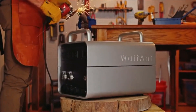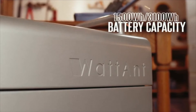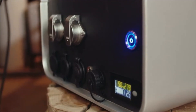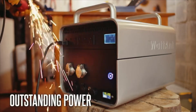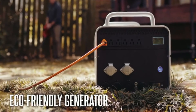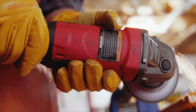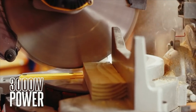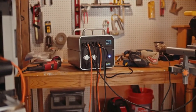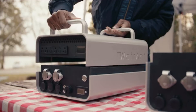Introducing WADANT, the future of portable generators. This durable power station is a staple of both function and versatility, bringing you outstanding power, interchangeable batteries, and a quiet, eco-friendly alternative to noisy gas generators. WADANT is a powerhouse with an impressive 3,000 watts of power — it can keep all of your heaviest appliances and tools running. WADANT is equipped with safe, vehicle-grade batteries that can be easily switched out.